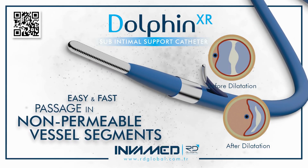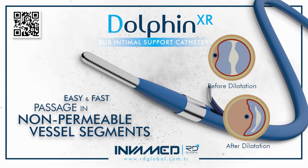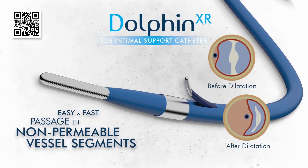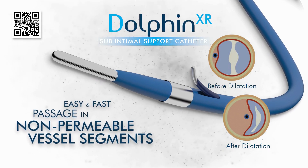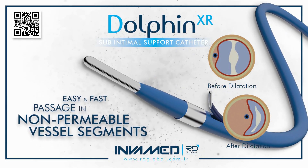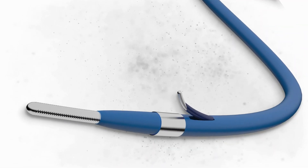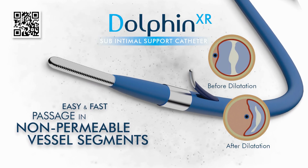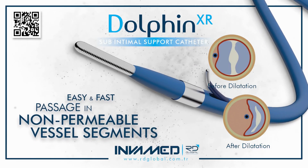Its expansion behavior is engineered to displace resistant plaque or fibrotic obstructions evenly, without abrupt pressure escalation that might lead to dissection or rupture. It deploys over standard 0.014-inch or 0.018-inch guide wires and is compatible with multiple sheath sizes, allowing easy integration into transfemoral, transradial, or retrograde popliteal approaches.